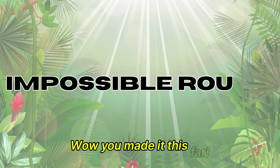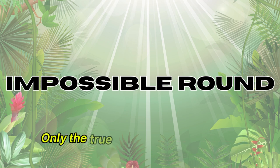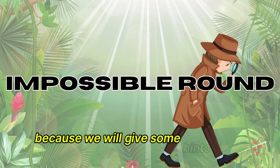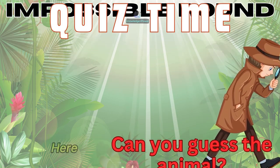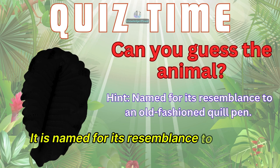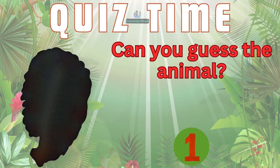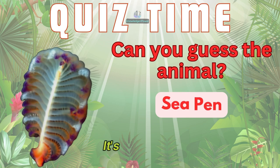Wow, you made it this far. Now, it's time for the impossible round. Only the true animal experts will get these. But don't worry, because we will give some hints along the way. Ready? Here we go. What animal is this? It is named for its resemblance to an old-fashioned quill pen. It's a sea pen.